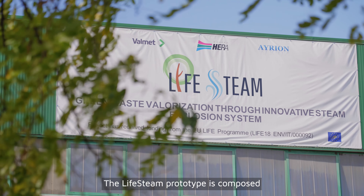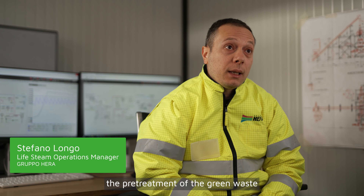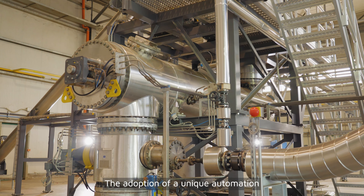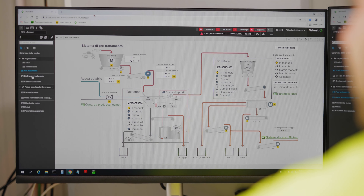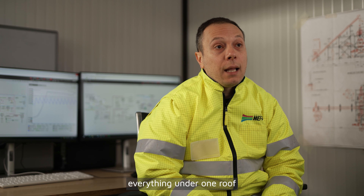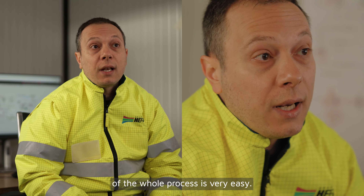The Lifesteam prototype is composed by two main sections: the pre-treatment of the green waste and the steam explosion unit. The adoption of a unique automation system for both sections was a strategic decision that helped us a lot. It's like having everything under one roof, and the management of the whole process is very easy.